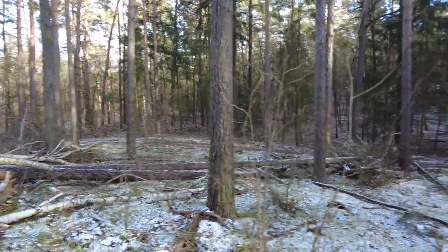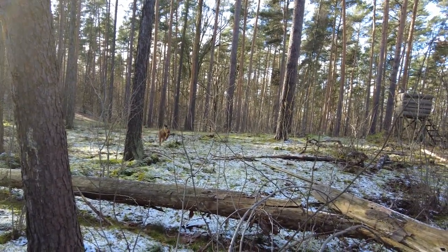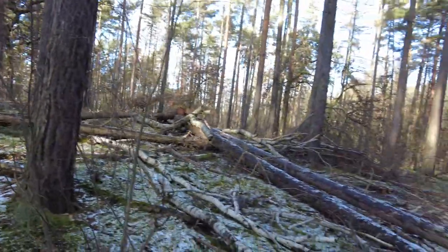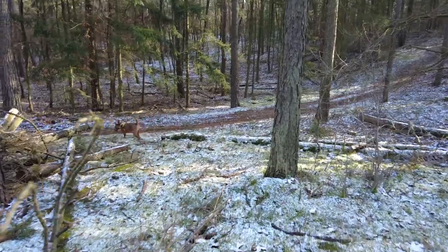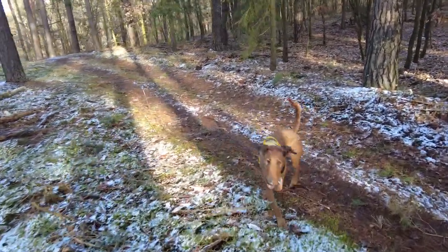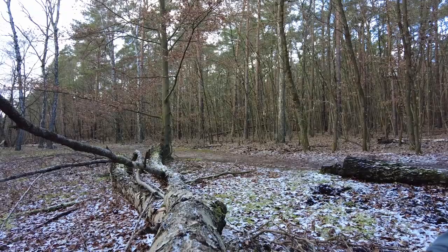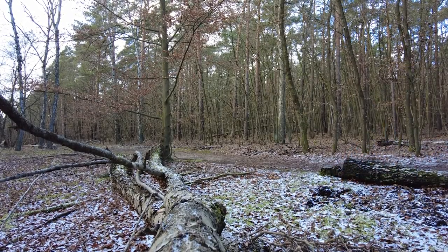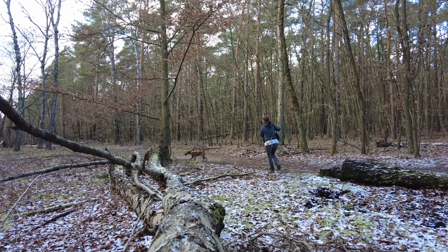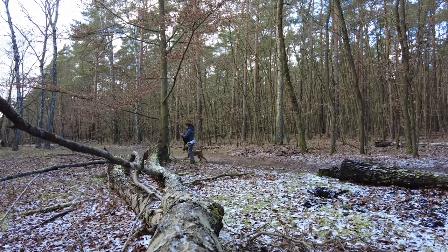Da drüben ist so ein schöner Weg, der sieht so aus, als würde er nicht begangen werden – großartig. Wir gehen den Hunden hinterher. So eine Einheit mache ich wirklich höchstens einmal oder zweimal pro Spaziergang. Jetzt werden wir erstmal wieder so eine Viertelstunde vor uns hin traben. Neben Dummyübungen oder mal ein bisschen Schnüffeln versuche ich auch immer noch etwas für sein Gleichgewicht zu tun, damit er wirklich vernünftig mit all seinen vier Pfoten umgeht und sich ein bisschen konzentrieren kann.